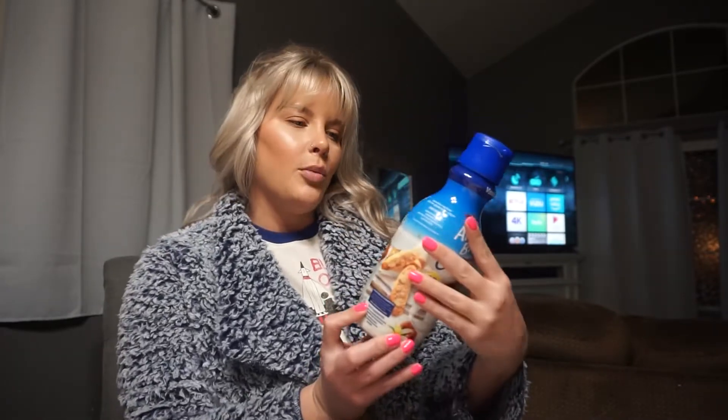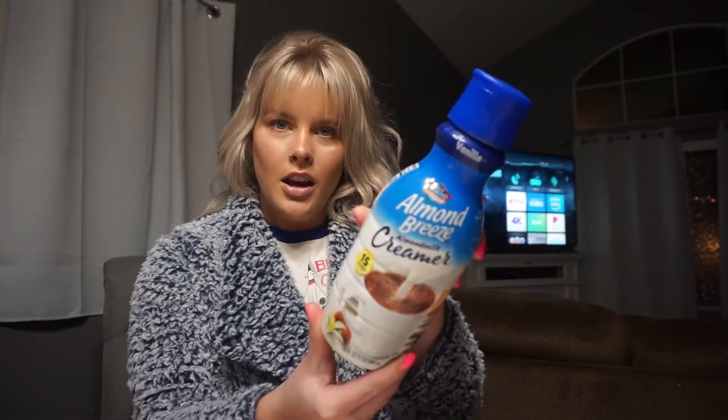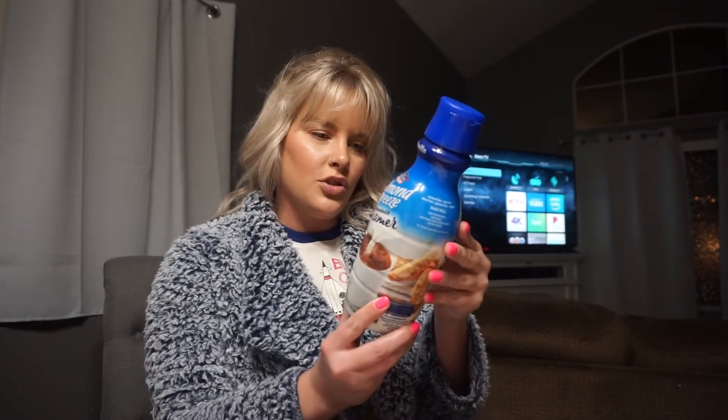The first thing we got was the Almond Breeze almond milk creamer in vanilla. I think this is new — I've never seen it before so I wanted to try it. I'm putting it half and half in my coffee, and this only has two carbs, so I figured it might be good.